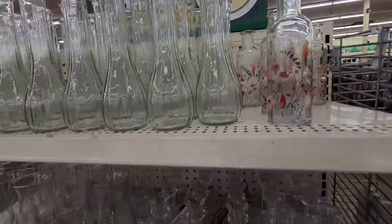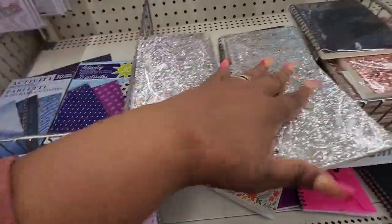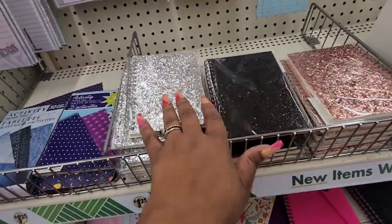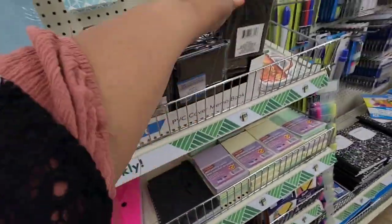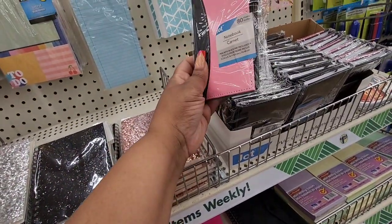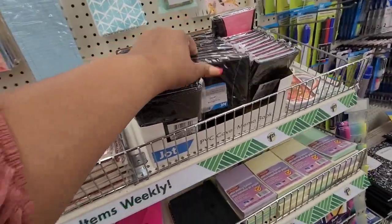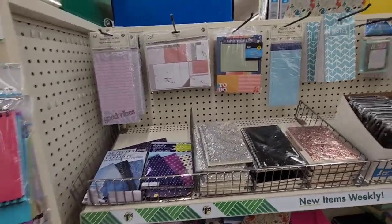These drawers are nice. These glitter spiral mini notebooks are really, really nice — I'm seeing black, silver, and this pretty rose gold. I also have these books; it's just a notebook that comes with a pen. That's really cute. Write down your list, your Dollar Tree wish list — that never ends.